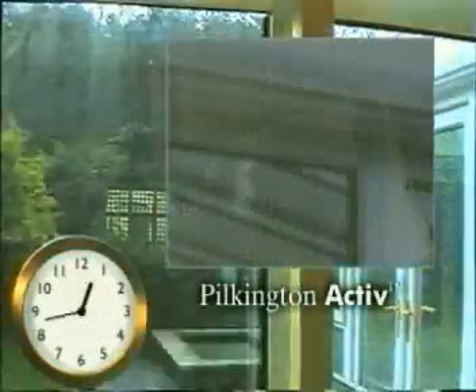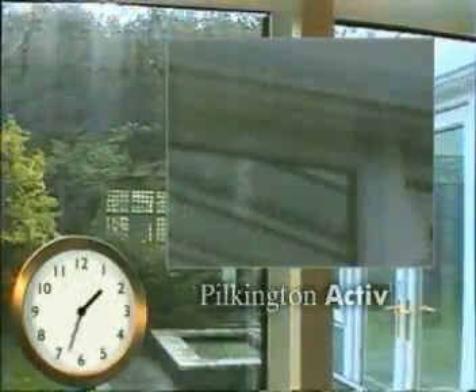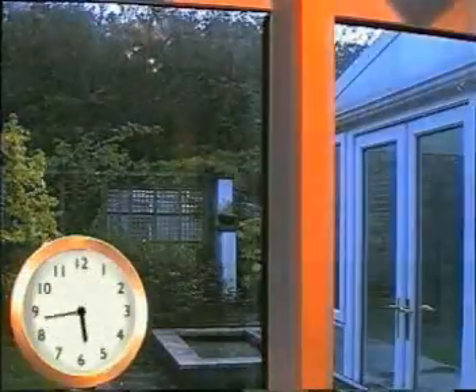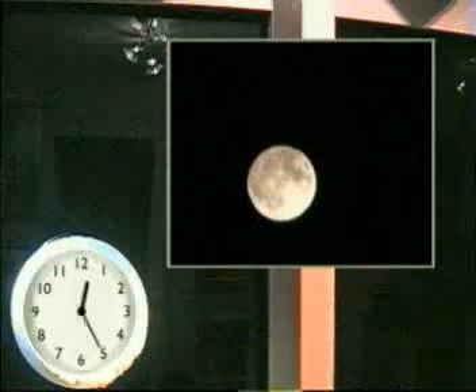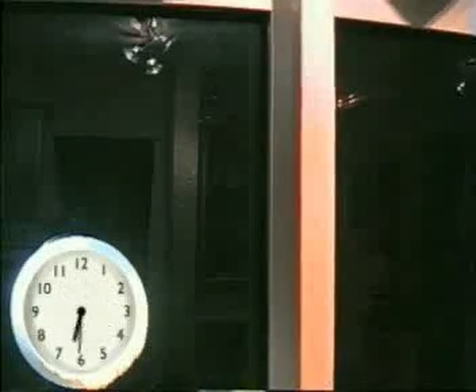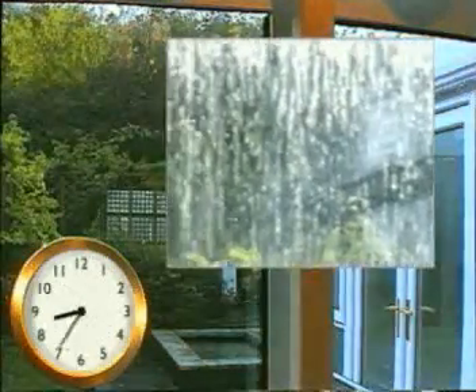After two hours, particles of organic dirt on the Pilkington Active window were already beginning to break down. There was no change in the standard glass. During the night, it began to rain.